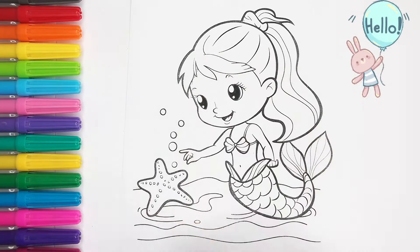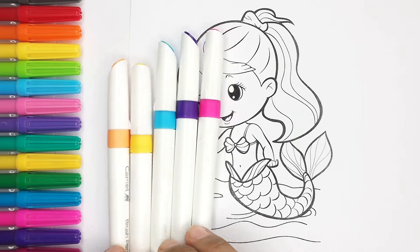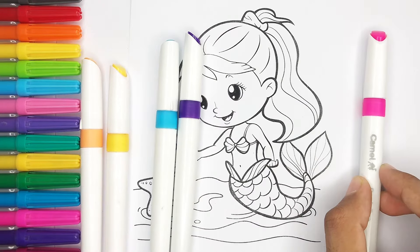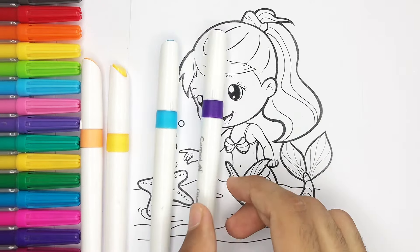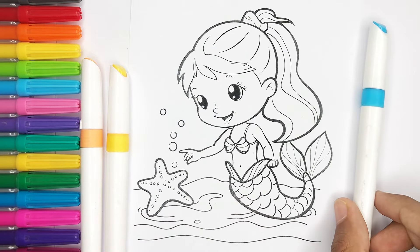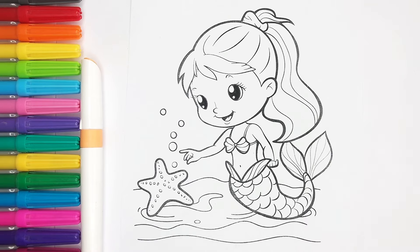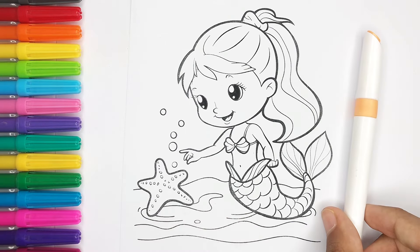Hello everyone! Today we will color in this beautiful mermaid. Let's see which color is used to paint this. Pink color. Purple color. Sky blue color. Yellow color. Skin color.